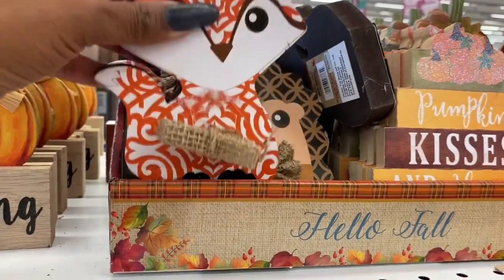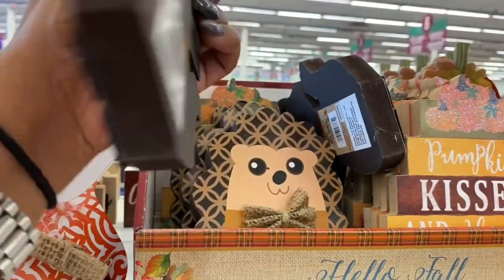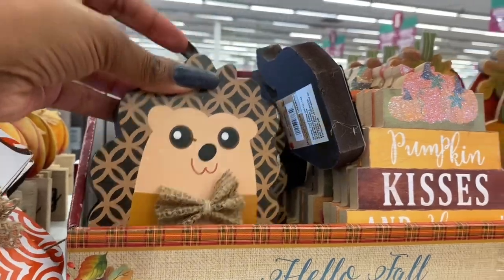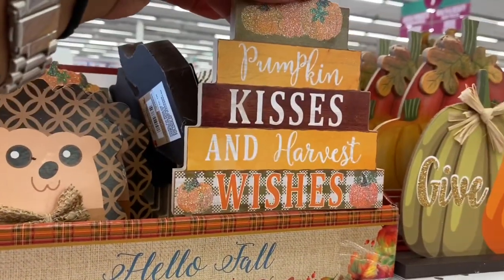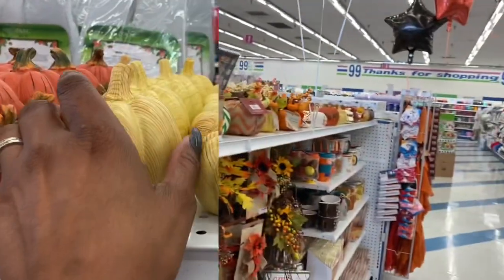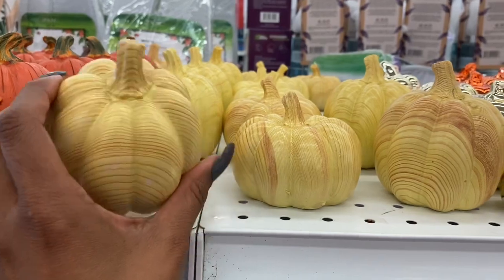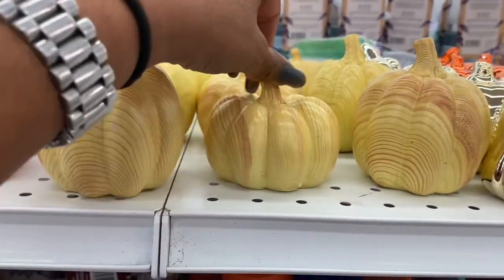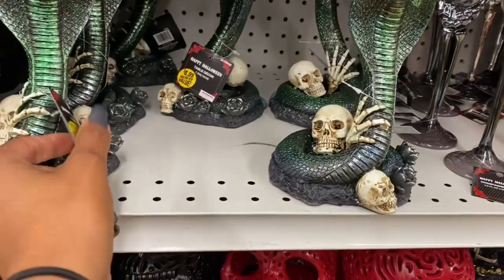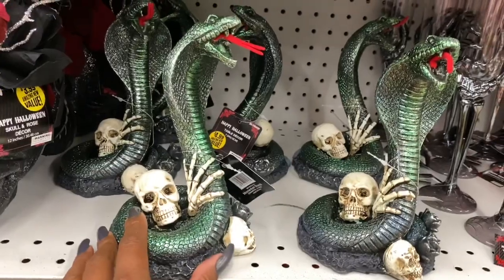These look new and super cute — 99 cents each. They have the fox, what looks like a porcupine, and 'Pumpkin Kisses and Harvest Wishes.' There are also 8-inch wooden pieces for $8.49 that are really cute. Halloween table decor snakes are $4.99 — definitely new.